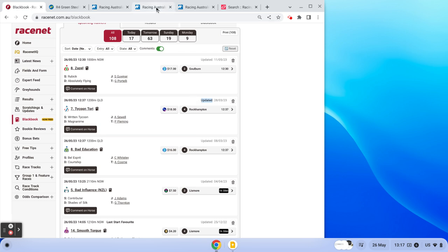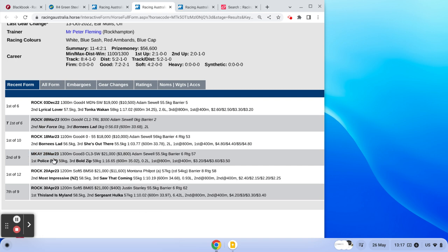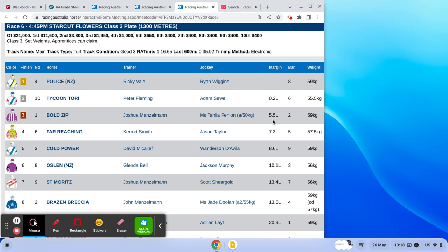If we go and have a look at the form of Tycoon Torrey, the run from the 28th of the 3rd is here where it ran second at Mackay over 1300 metres, beaten 0.2 of a length, first at the 800, first at the 400. Police won the race and there was a big margin back to third — 5.5 lengths back to third, 7.3 to fourth, 8.6 to fifth.